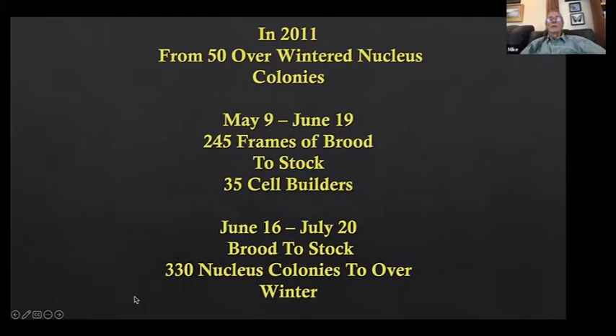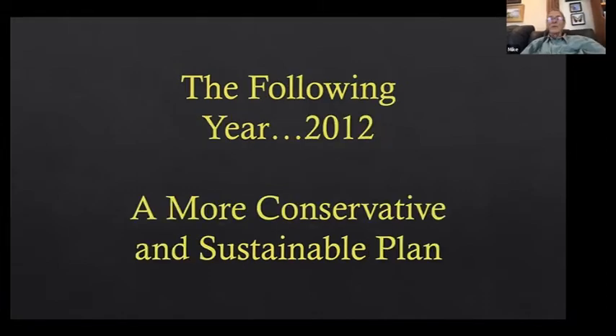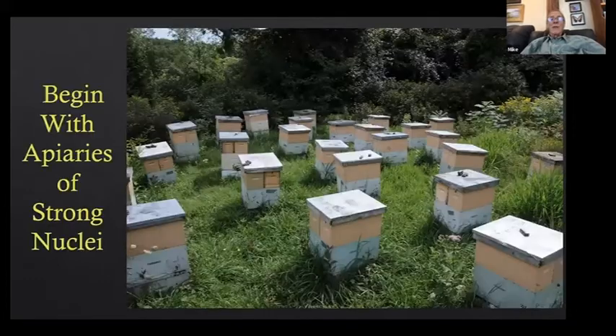I never reached that number again. The reason I got that much was because the nucleus colonies were completely sacrificed — at the end there was nothing left. I thought that was wasteful, so the following year I followed a more conservative plan: rather than sacrificing the nucleus colonies, I just took what I could while maintaining their strength and allowing them to winter over. The brood factories became perennial.